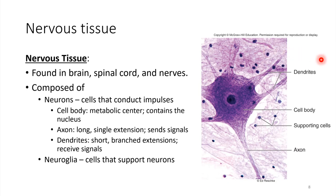Next up, we have nervous tissue. Nervous tissue is definitely found in the brain, but it's also down the spinal cord. And then we have nerves that branch out to all different parts of our body. So it's throughout the body.